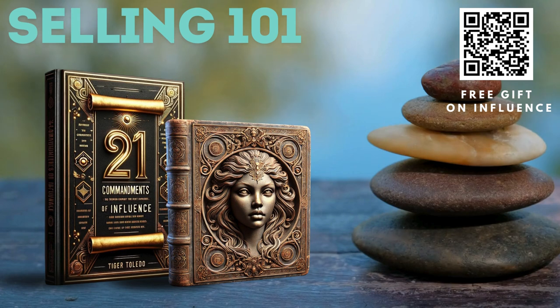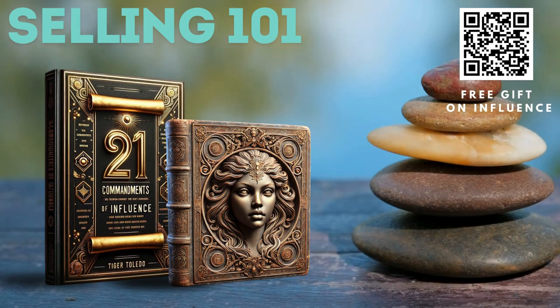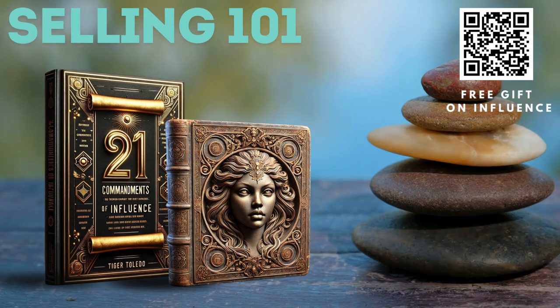Number two: shift from product-centric to client-centric selling. Personalize consultations — instead of starting with your product, start with a consultation. Ask questions about their current situation and what they hope to achieve.